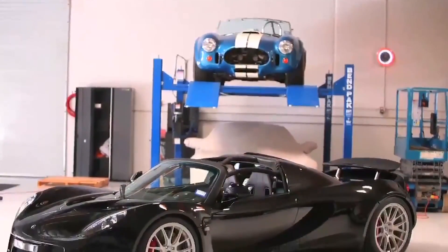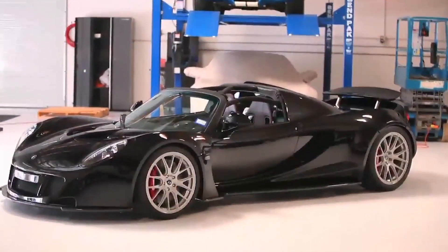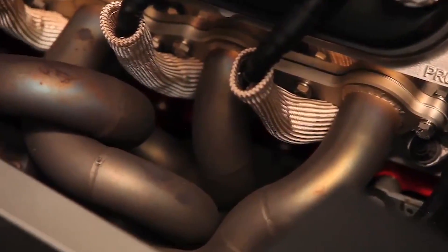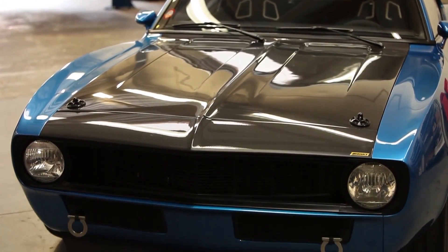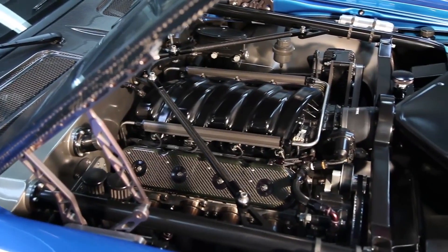They're pretty much swapping it into Jeeps, Miatas, you name it. The architecture is really hot — everybody has an LS. The biggest thing is the cylinder heads. The head flows so much. You can get an LS7 head, it comes CNC ported from the factory and it flows on my flow bench like 360 CFM on the intake port. To put that in layman's terms, five years ago there were only NASCAR heads flowing that well.